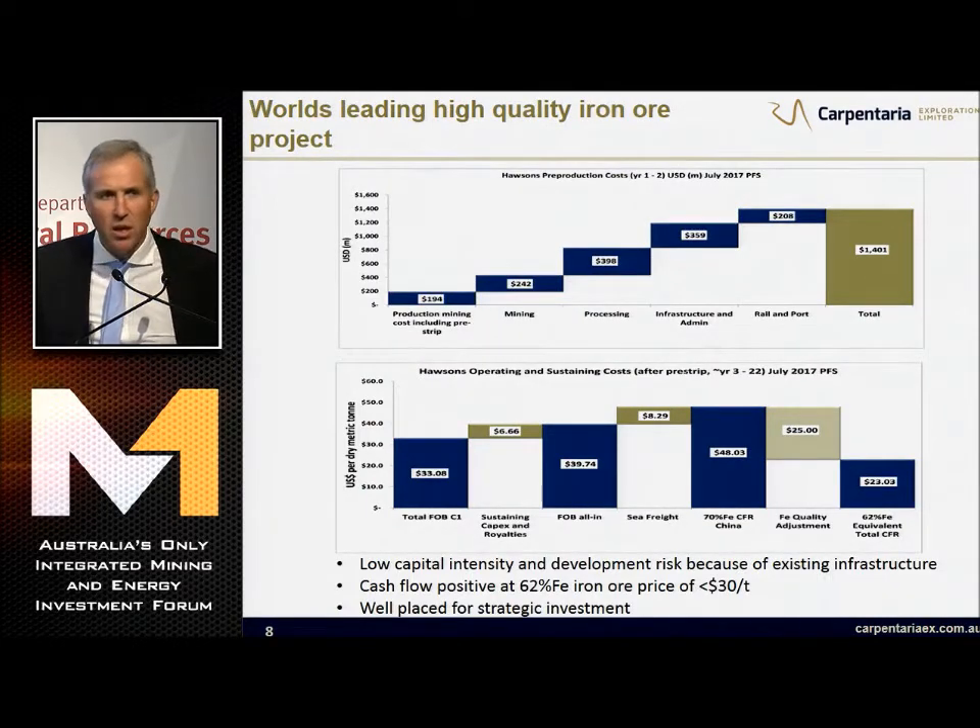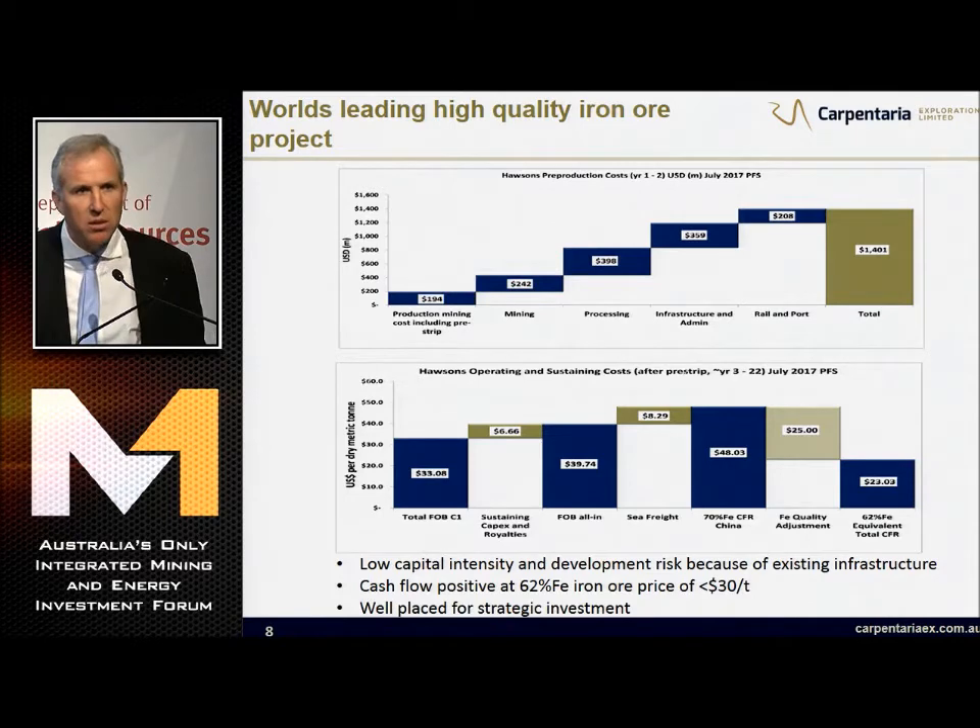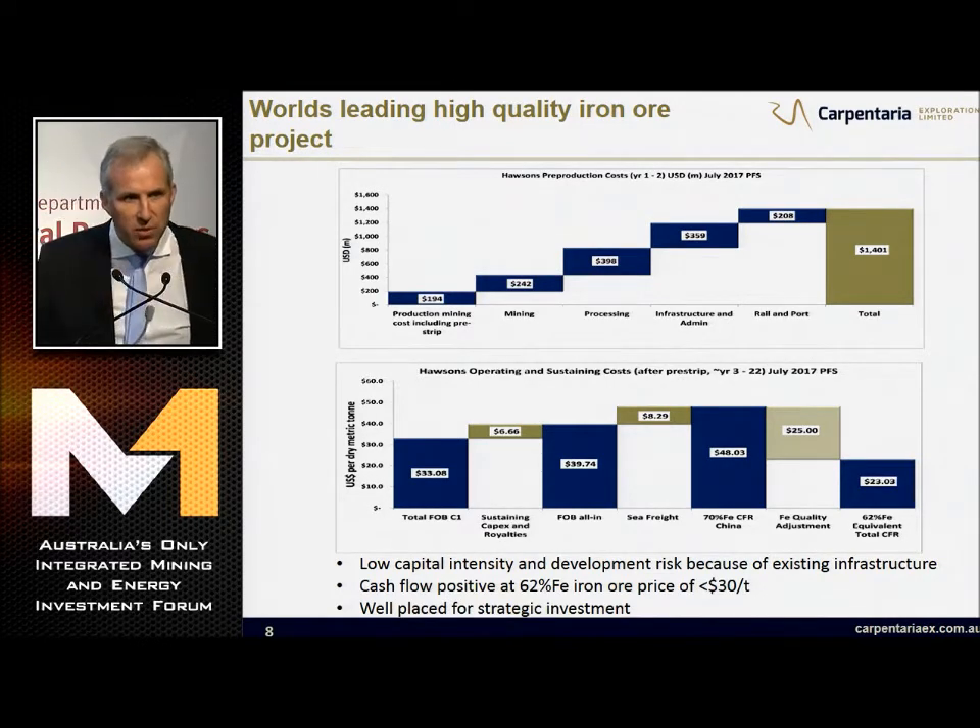In terms of our capital costs: $1.4 billion of pre-production costs, that's a capital intensity of $140 a tonne - better than Roy Hill. This is for a 70% FE product. Our operating costs: C1 FOB $33, all-in FOB less than $40. 70% FE landed in China for $48 a tonne. If you take off the premiums - today a conservative $25 - that gives you a 62% basis of $23 a tonne. We have low capital intensity and low development risk because of existing infrastructure. We will be cash flow positive at a 62% iron ore price of less than $30. This can ride through the cycle.